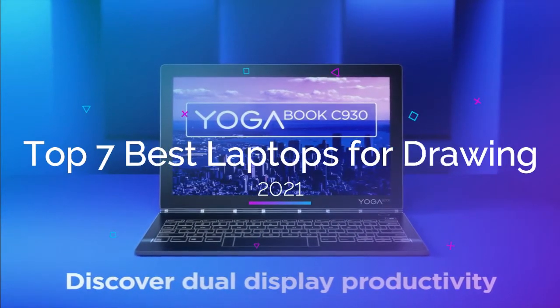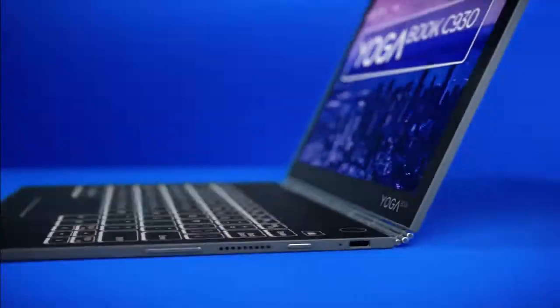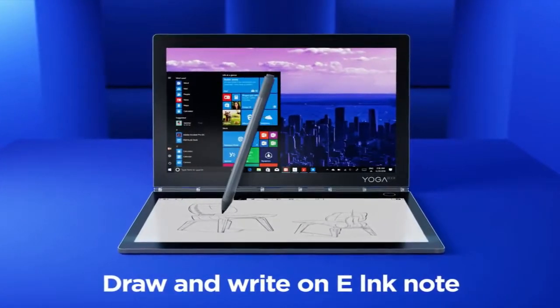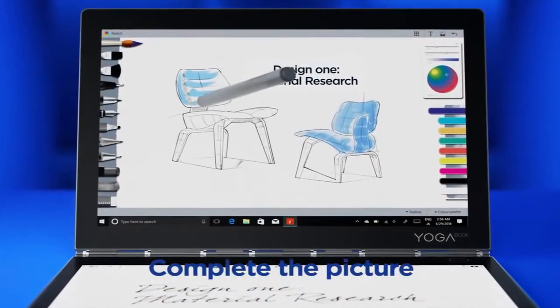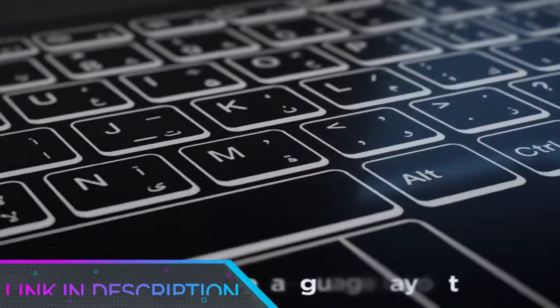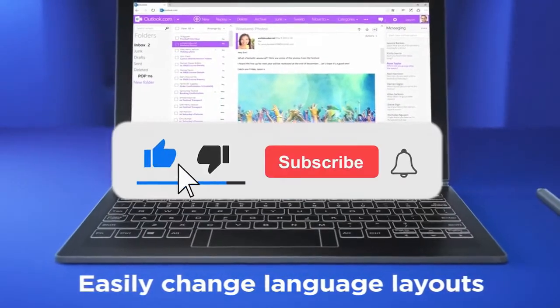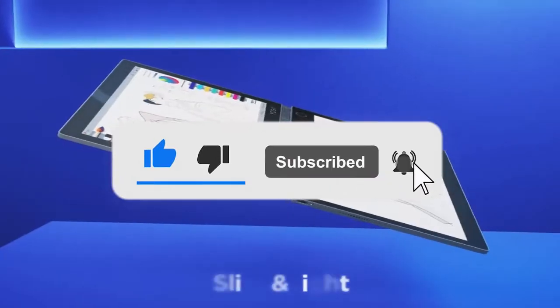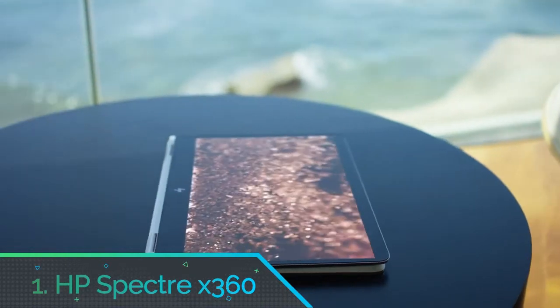Top 7 best laptops for drawing in 2021. Through extensive research and testing, I have put together a list of options that will meet the needs of different types of buyers. Whether it's price, performance, or particular use, we have got you covered. For more information, links to products are in the description. Make sure to check it out, like the video, comment, don't forget to subscribe, and let's get started.